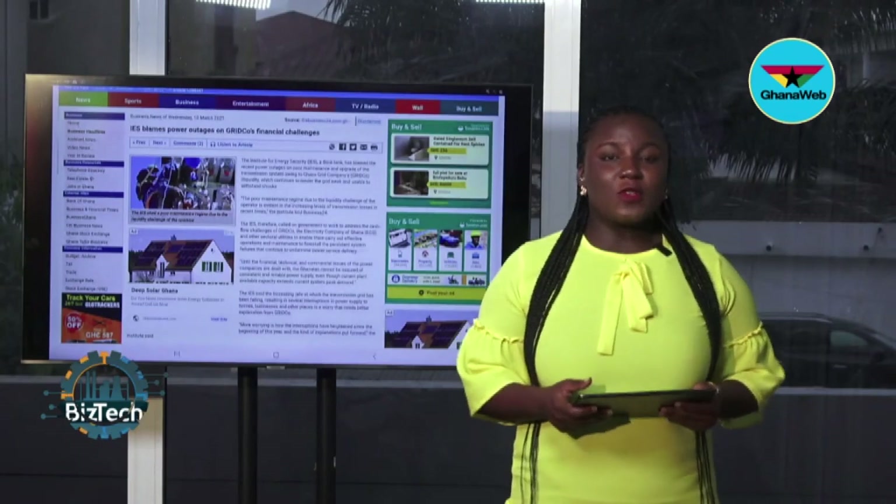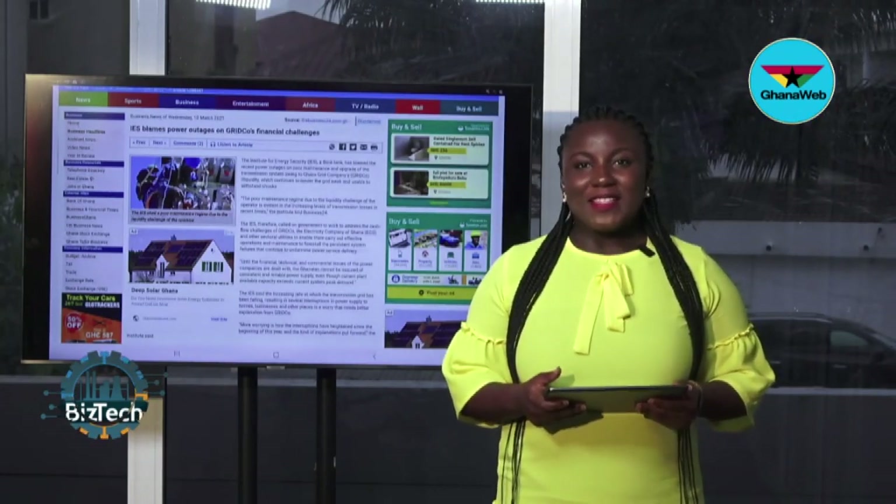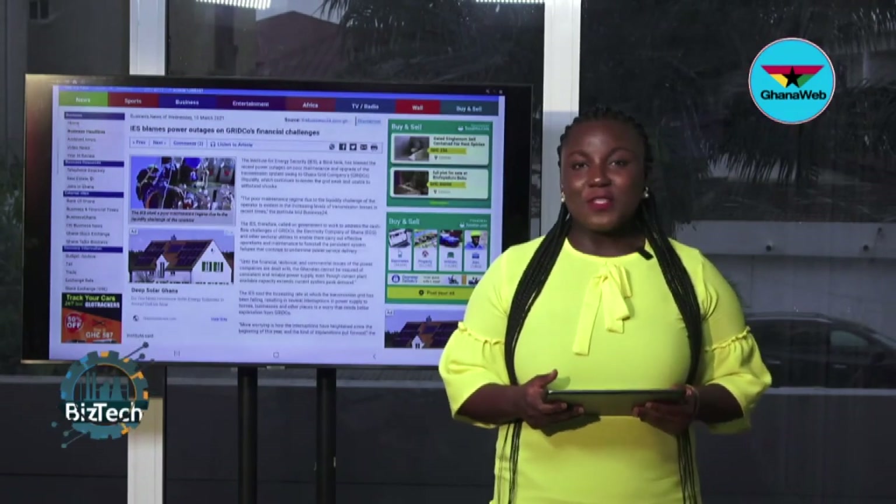That's it for this week's edition of BizTech on Ghana Web TV. We are glad you could join us. Visit www.ghanaweb.com for more news stories, and visit our social media pages on Facebook, Instagram, and Twitter — we are at Ghana Web TV. Don't forget to subscribe to our YouTube channel, Ghana Web TV. My name is Naa Oyokooti. Have a splendid weekend.